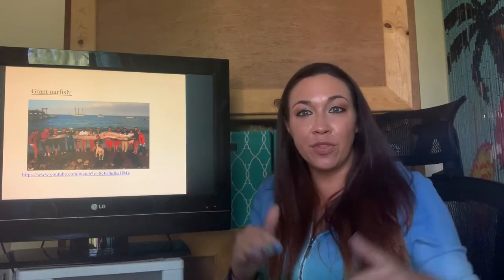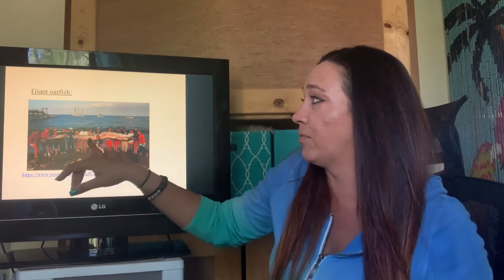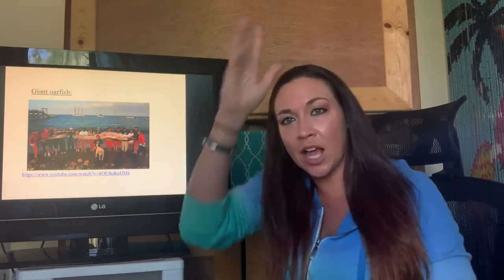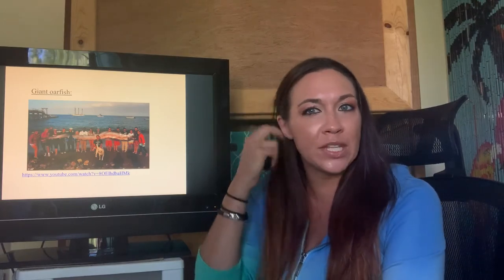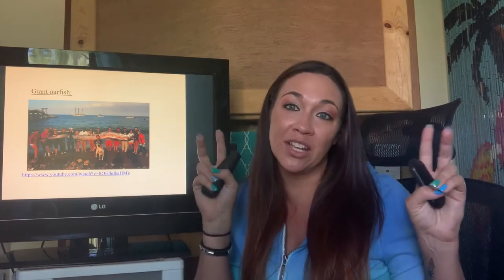Here's a cool one — the oarfish. This is actually believed to be the reason that people think sea serpents exist. This is a fish that's about 30 to 40 feet long, and they do have dorsal spines that stick up, so it almost looks like a crazy spike mohawk. But they're not dangerous. People would see them back in the day and think, oh my god, there's a sea serpent going to attack our boat — that actually was believed to be an oarfish. Just like manatees were believed to be mermaids, this is where we got the whole idea of sea serpents from the oarfish, which is an actual true fish still out there today.